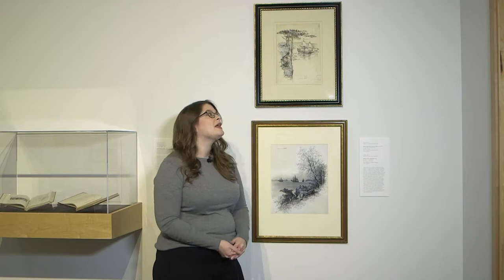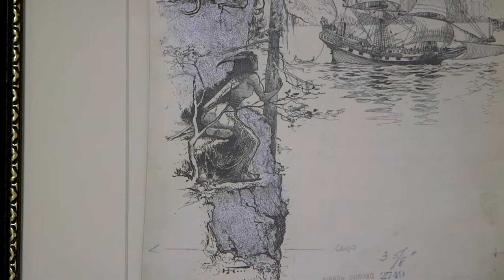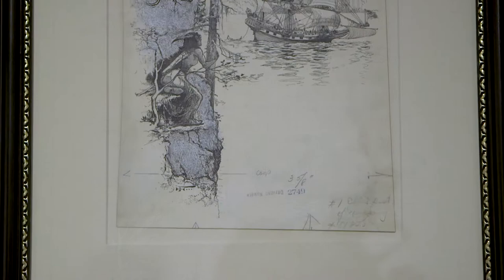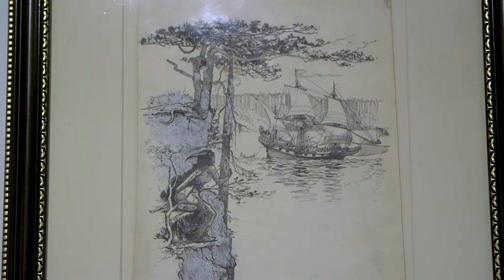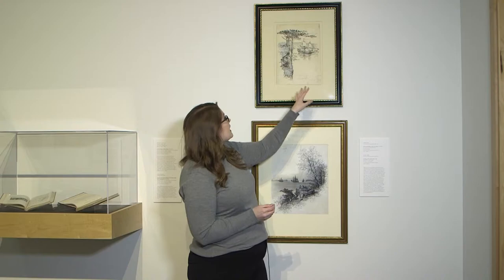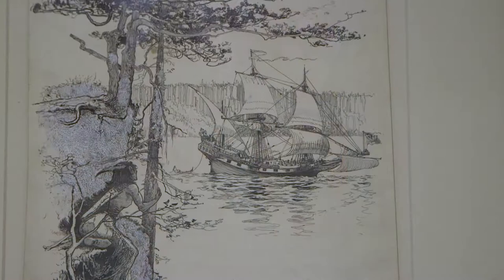This is one of the first images that you'll encounter in the show. This is Harry Fenn's Indian Watching a Ship from Shore from about 1870. Fenn creates this kind of two-sided dichotomy in the image with the native figure on one side and the ship on the other. Fenn depicts a single solitary figure, seeming to imply that there is a sparsely populated New World, so land is available for the taking, and on the other side he includes the ship, which seems to indicate the European construct of civilization and progress.